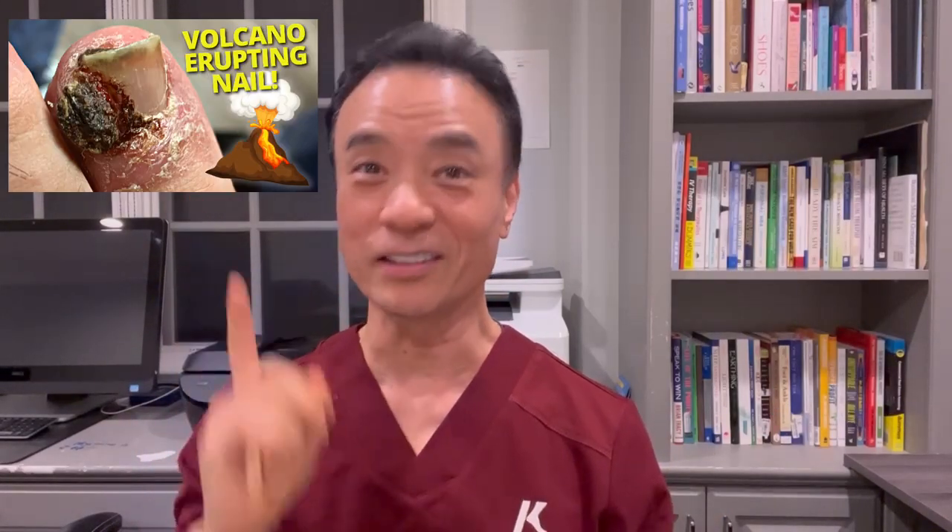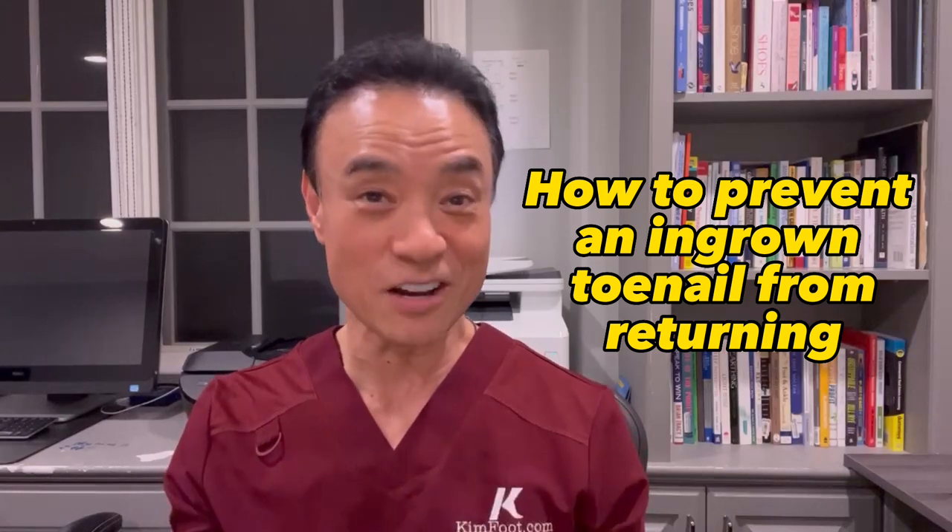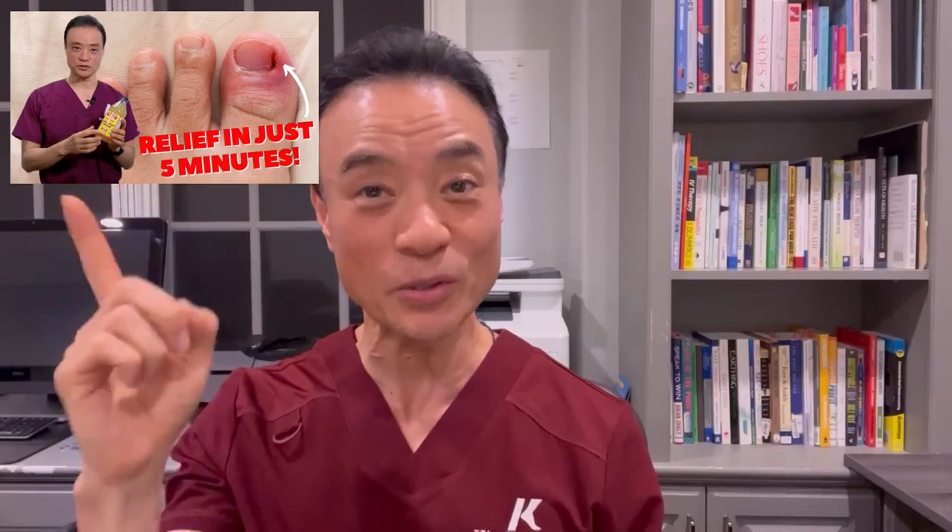Hi everyone, my name is Dr. Kim, America's Holistic Foot Doctor. If you saw my video last week, you saw this particular video called 'a huge volcano erupting granuloma on the toe.' Thank you so much for your kind comments and questions. Many of you asked why I don't burn the ingrown toenail so it won't grow back. Today's video is all about that — how to prevent this ingrown nail from coming back so you don't have to have it burnt. Watch this whole video to the end to see why I don't have to burn this nail 99% of the time.